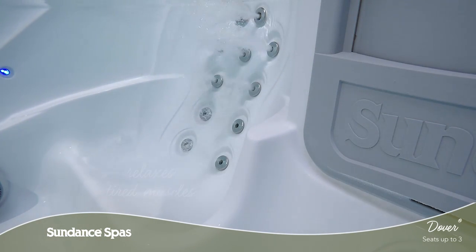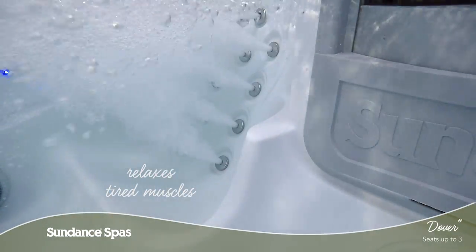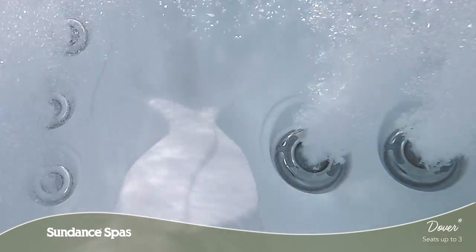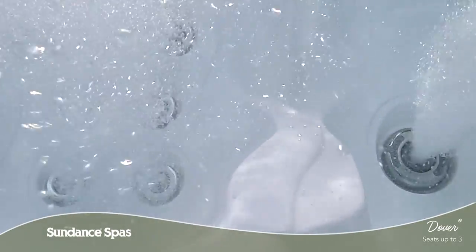Focused, deep tissue pressure will dissolve tension and pain in your neck and back and rejuvenate your muscles. Each and every element of the Dover Spa is created to enhance your life so you can ease in, relax and enjoy.